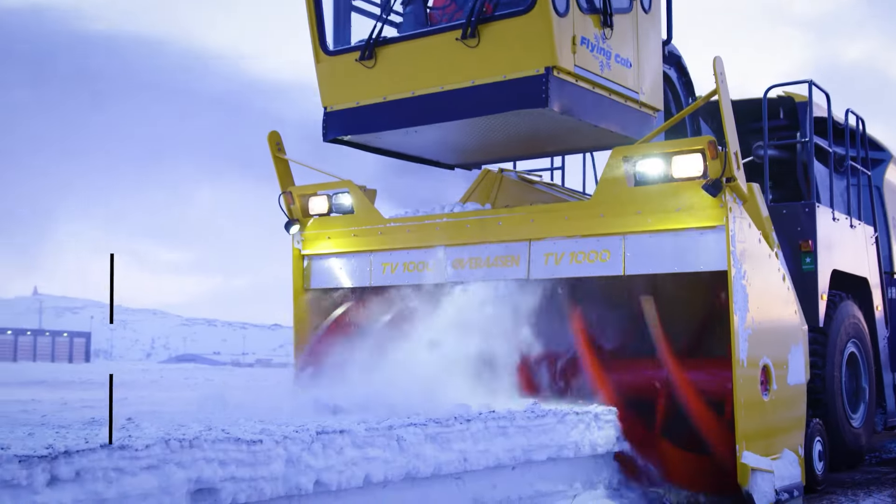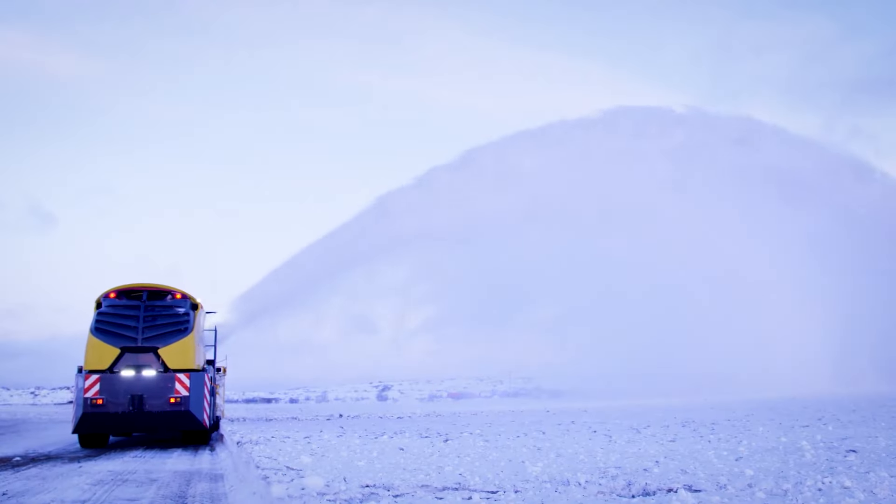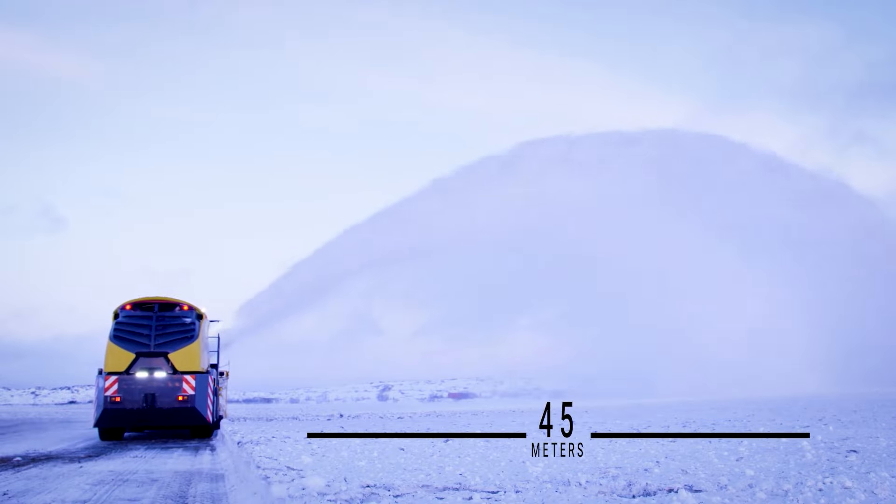When it comes to clearing the white stuff, the TV 1000 is your dependable companion, ensuring both performance and safety in one impressive package.